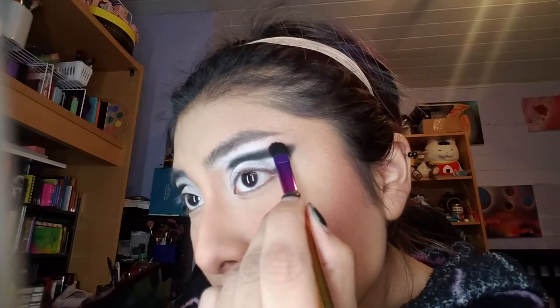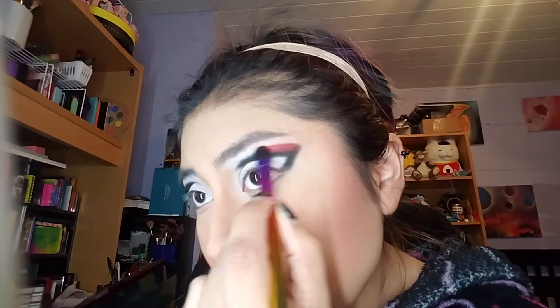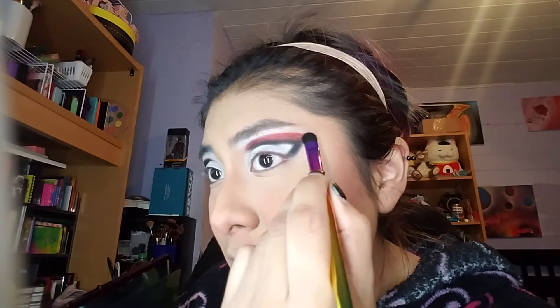We're going to go glittery with Lidia. It's like a shimmery kind of red, and that's what we're going to put on top. I'm just going to rub that right on there. And the pigmentation is amazing — oh my goodness, that just went straight on.